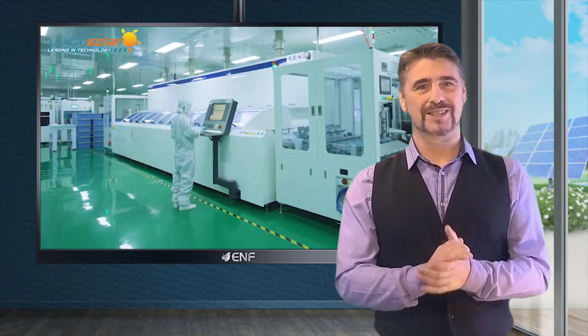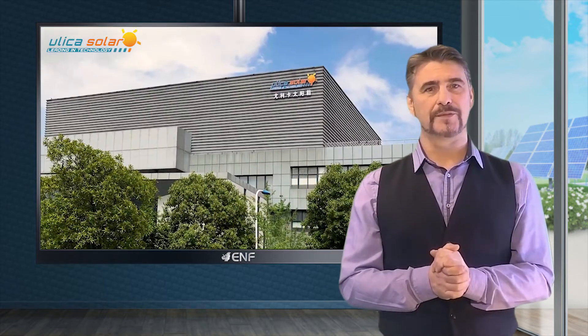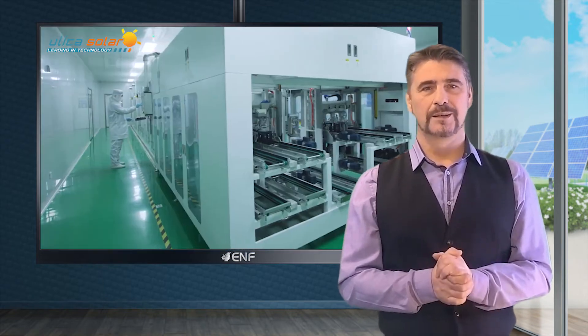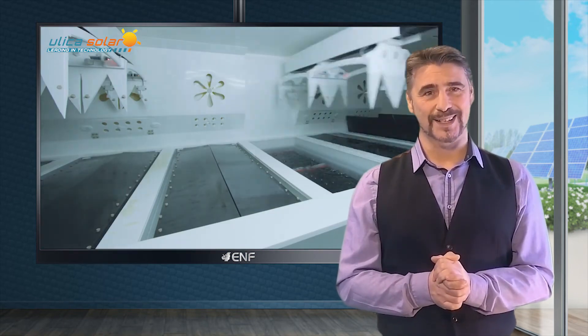With a strong research division and an annual capacity of one gigawatt per year, Ulica Solar strives to invest in new technologies, manufacturing equipment, and small-to-large-scale energy projects for many years to come.